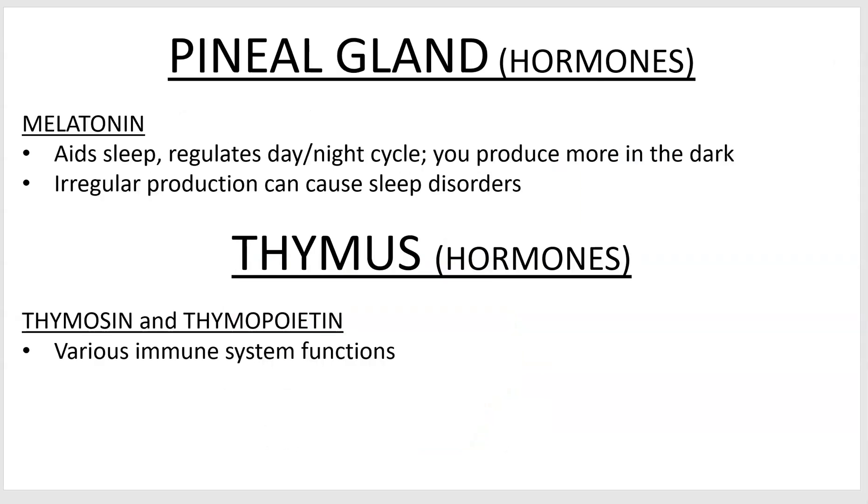Here's the hormones, quick and simple. Melatonin, produced by the pineal gland, helps you sleep. You make more at nighttime — as it gets dark, you start producing more. So sleep during the night, wake during the day — that's how humans work. If you are a human with a night job, you could experience sleep problems due to your brain being confused as to when you're supposed to sleep.